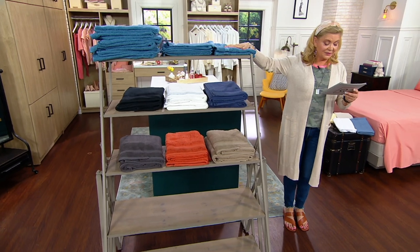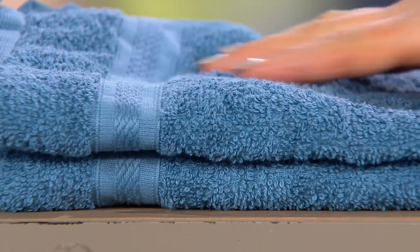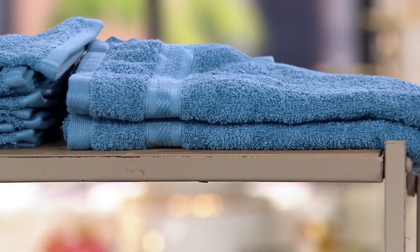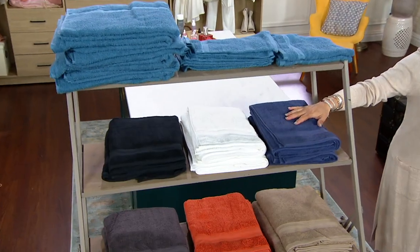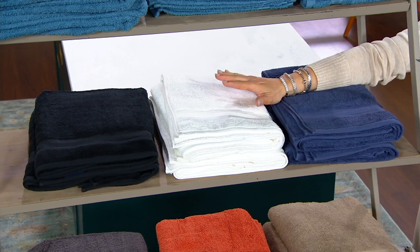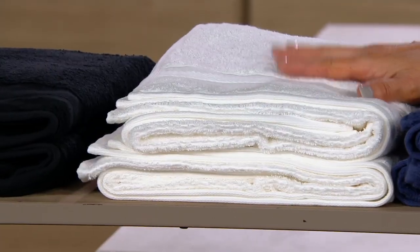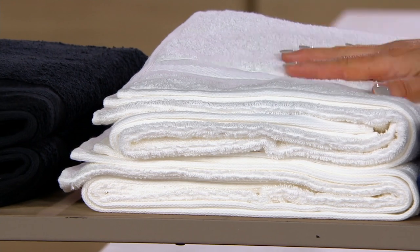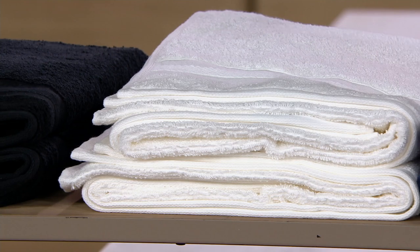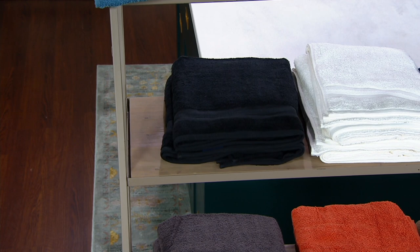So look at the colors. Here's dusty blue — very pretty color, more like a denim blue called dusty blue. Then when we come down here, we have our navy. The white. So if we're thinking about wedding gifts, and I do need to say congratulations to my daughter's best friend from preschool — Bridget and Brady got engaged yesterday, so we're all very excited. Look at the black towels. How dramatic and fun would that be to have some black towels?